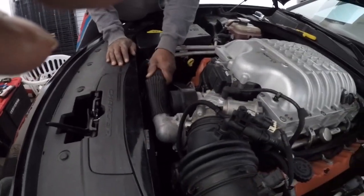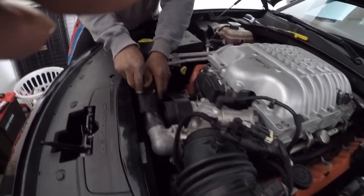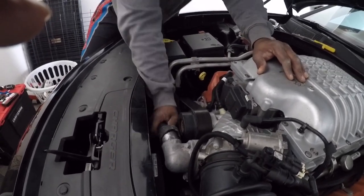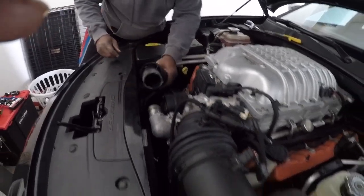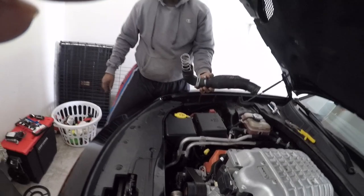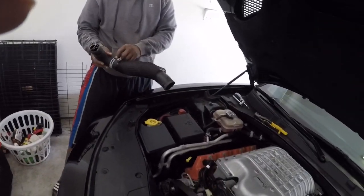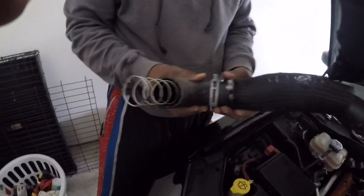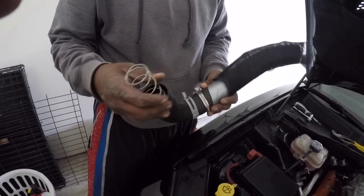Alright, so if this ever happened to y'all — and if it ain't happened to y'all — check the placement of your upper radiator hose next to that pulley because I can't be the only one. But it's going to be a bitch to get off. You can get it off though. What is that? This looks like a spring in that thing — it is. Keep your clamps. Always keep your clamps. The other hose is going to come with whatever this is already on it.